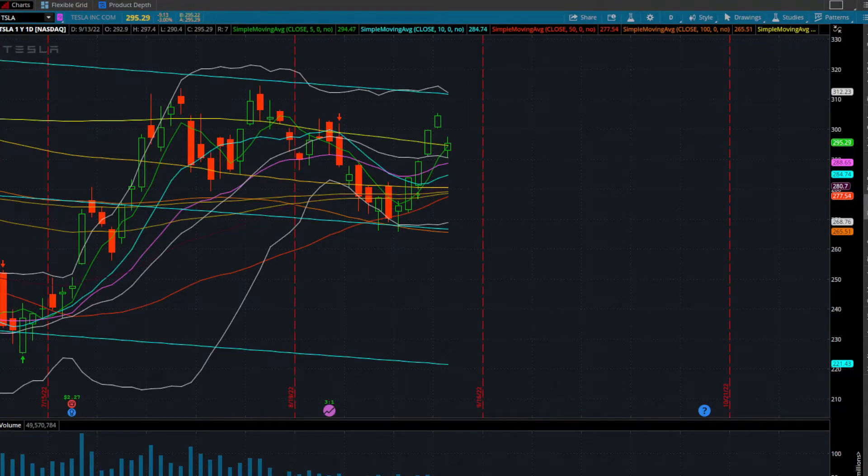Let's do a little trade idea on Tesla. Tesla, along with the rest of the market on that CPI print, gap down. We had a nice gap down in the overall markets, a bit of a sell-off — nothing to be too concerned about. A lot of these stocks still have a ways to go before we start talking about putting in new lows.